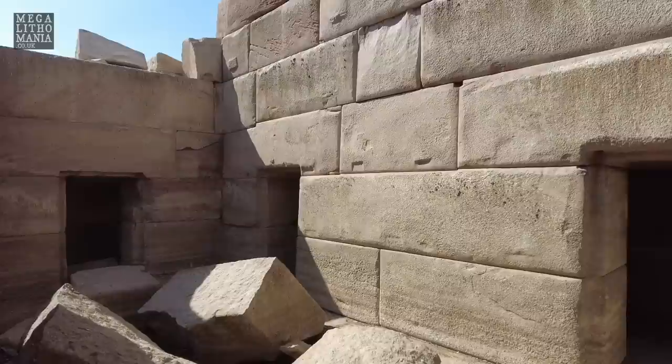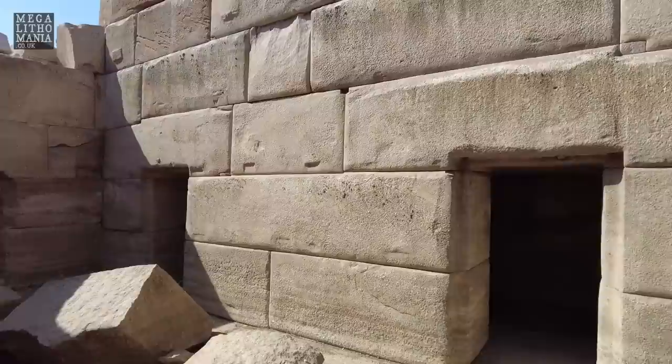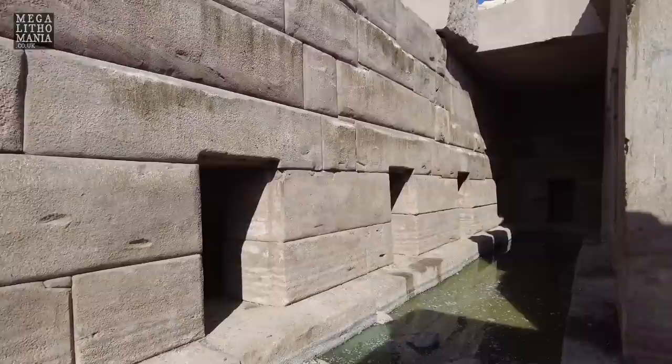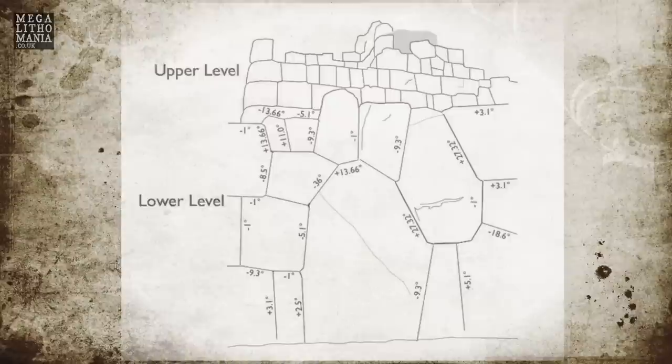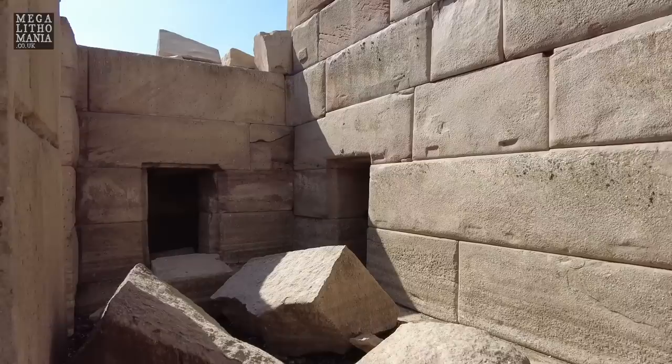One thing we find with these walls at the Osireion is not only the nubs, protrusions, indentations, and mortise and tenon joints on top, but also the angles and very small stones linking up the corners, which could represent some kind of encoded mathematical story. There's evidence found at Sacsayhuamán that astronomical, metrological, and sacred number systems are encoded within the shapes, sizes, measurements, geometry, and orientation of the stones — and this could well be present here too.